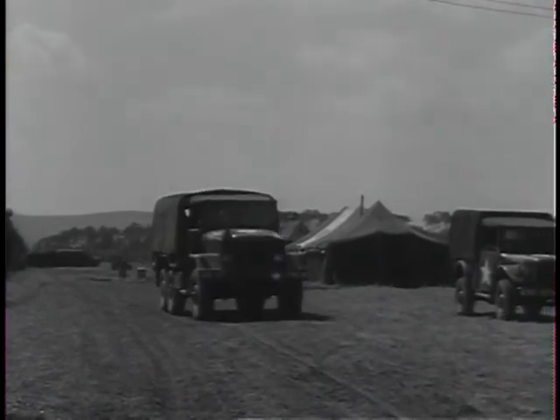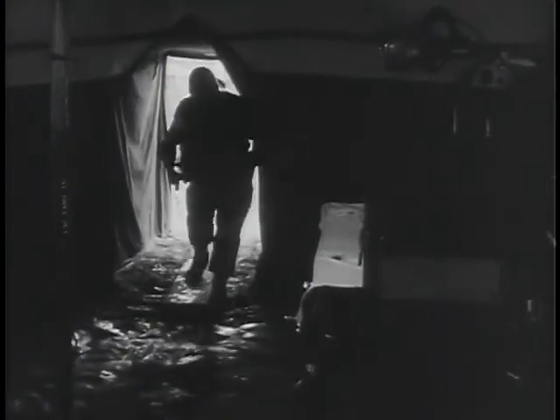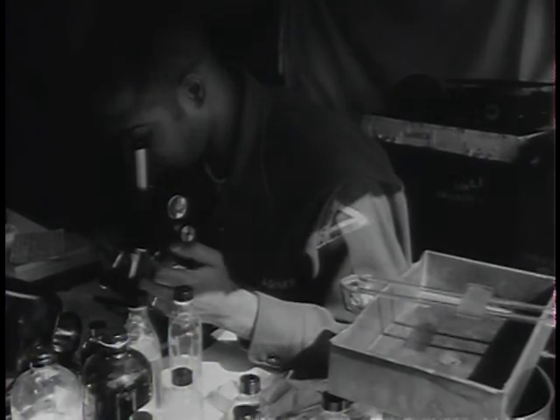The casualties are sped to the nearby tents of this modern surgical hospital. First step for some is the x-ray tent, where trained technicians and radiologists work speedily to take x-rays which will later be useful to surgeons at the hospital. Laboratory technicians determine the blood types of newly admitted patients, prepare cultures when necessary — men at microscopes backing the hospital surgical teams.